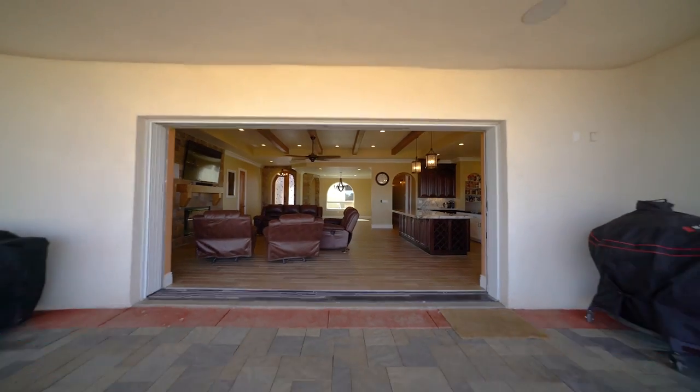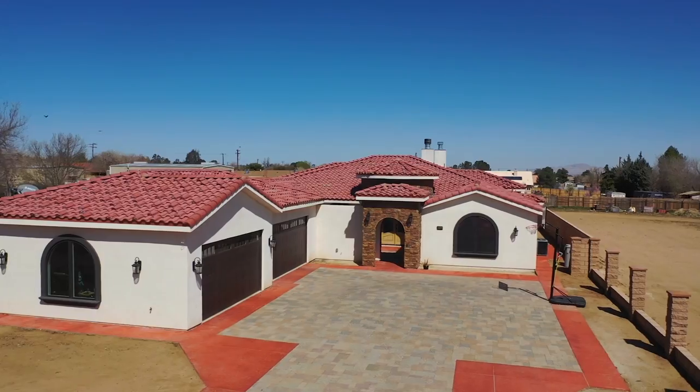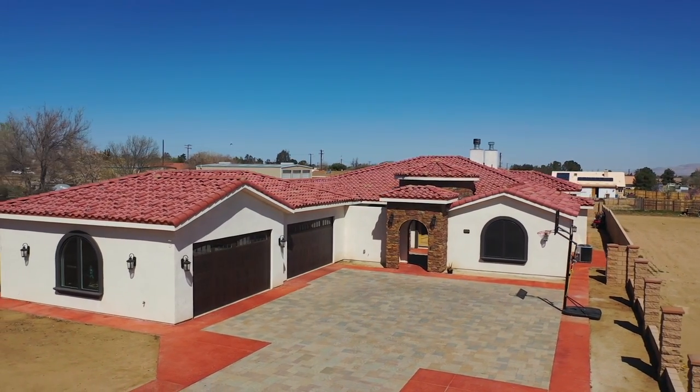If you're interested, reach out to me right away at 760-559-4805. Thanks for watching — this is Derek DeVille with Realty One Group Empire.